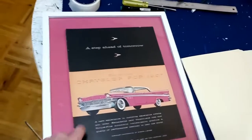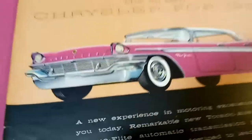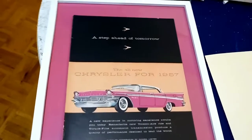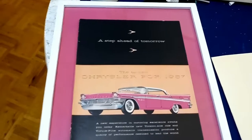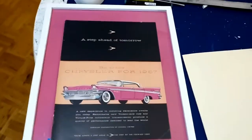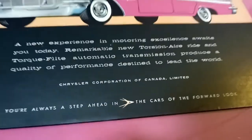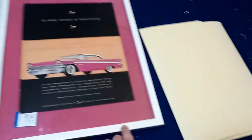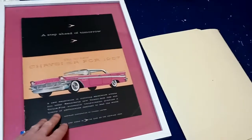I found this '57 Chrysler New Yorker Canadian ad — Torsion-Air, New Yorker — and it's so garish. It's the exact same pink as the matting! I even forgot I had decided that. I was going through the pile of unsorted ads I got from my friend Randy, and some of them I decided are keepers. It says right there 'Chrysler Corporation of Canada Limited, 1957.' I think I'm gonna paint just this white outer edge silver maybe — it's missing a little bling.